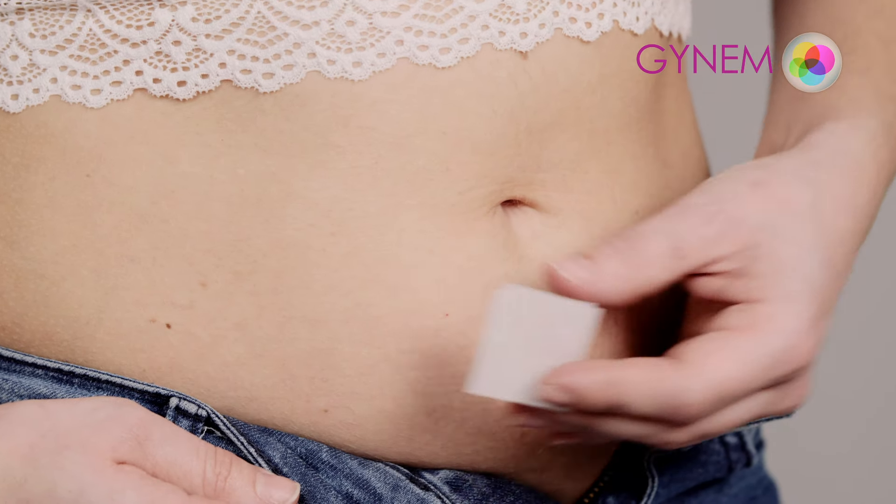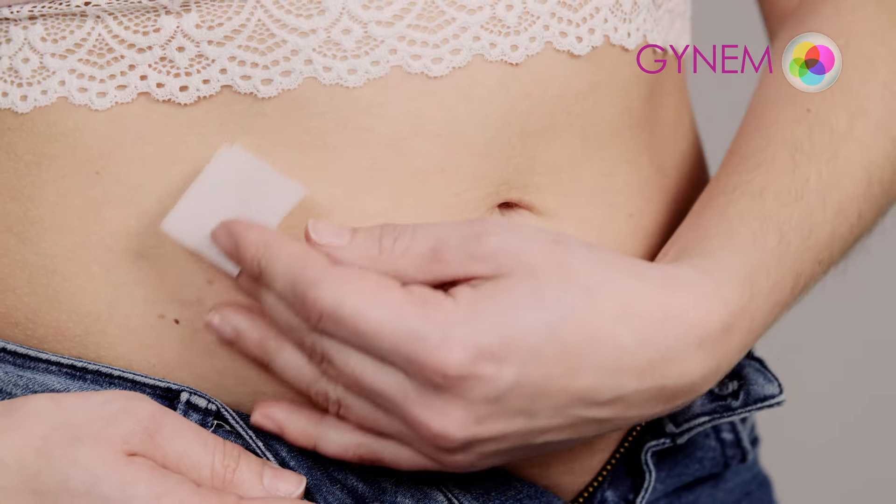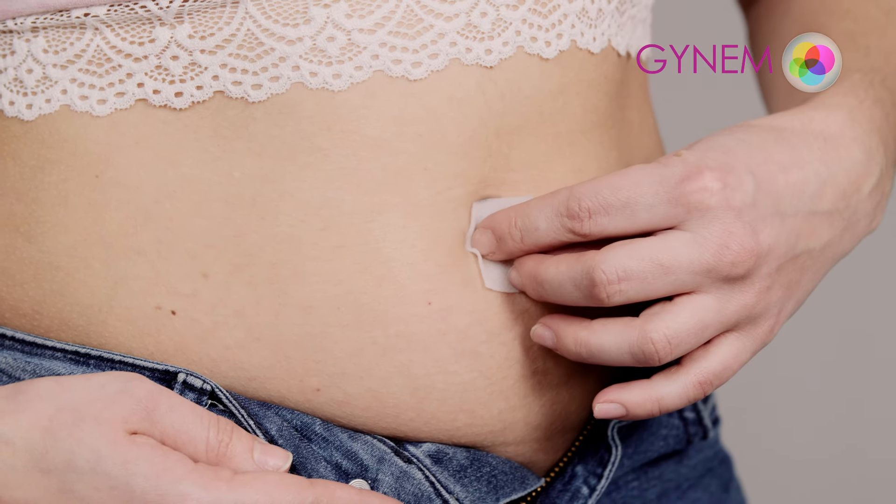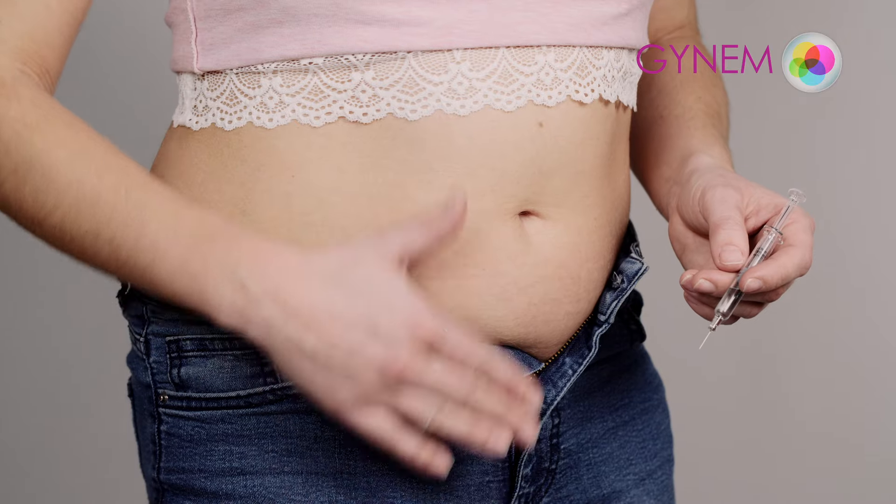For the injection, choose an area around the navel in the lower abdomen and change the site of the application every day. Use a disinfectant pad at the chosen area.